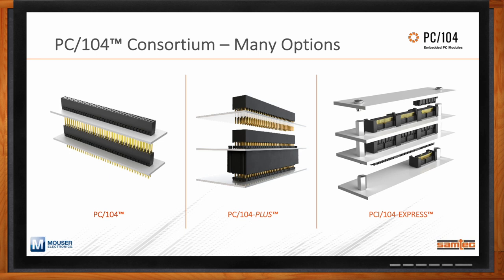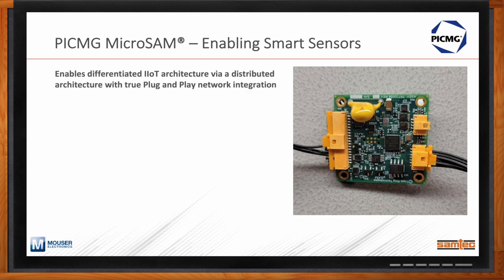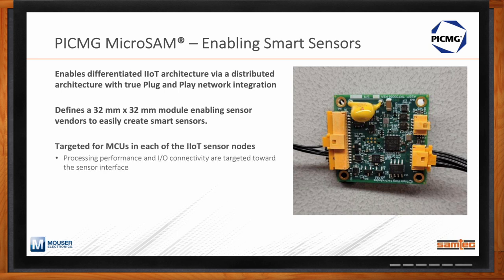PicMig is really focusing on open standard solutions within embedded computing architectures. One unique solution PicMig has been working on — and Samtec has been part of — is a new standard called MicroSAM, which is all about enabling smart sensors. The result is a differentiated IoT architecture allowing plug-and-play capability, from the component level all the way up to application-based software. This new MicroSAM module, which is 32 millimeters squared, addresses the smart sensor trend — providing a standard pathway for getting data from analog sensors into the digital and IoT world.